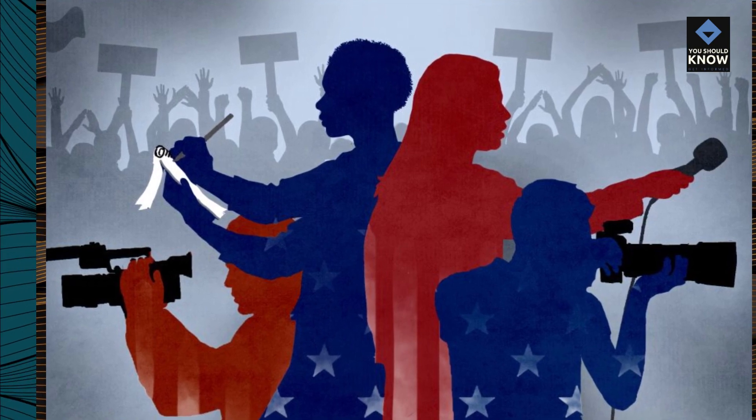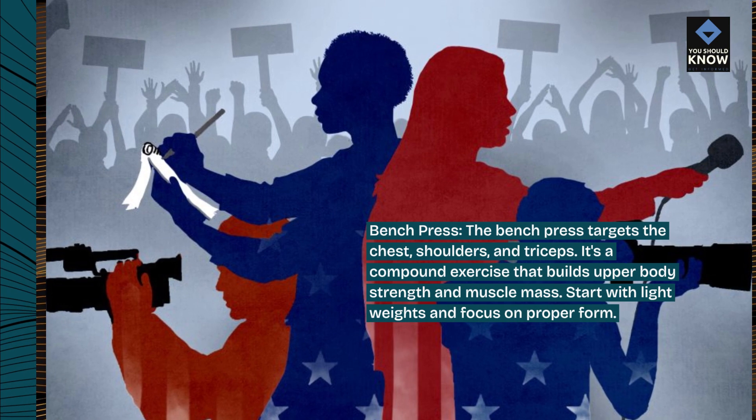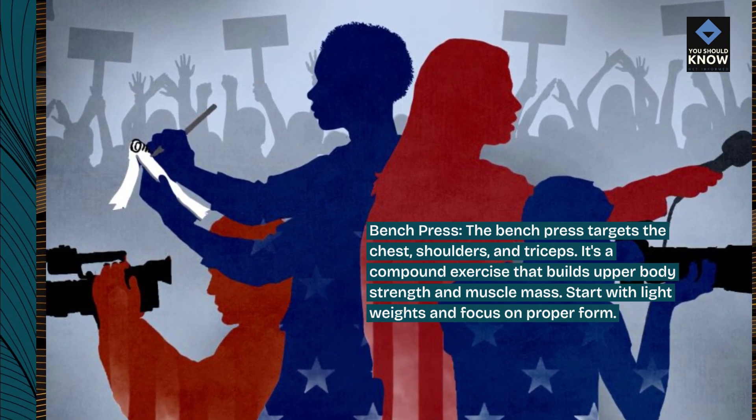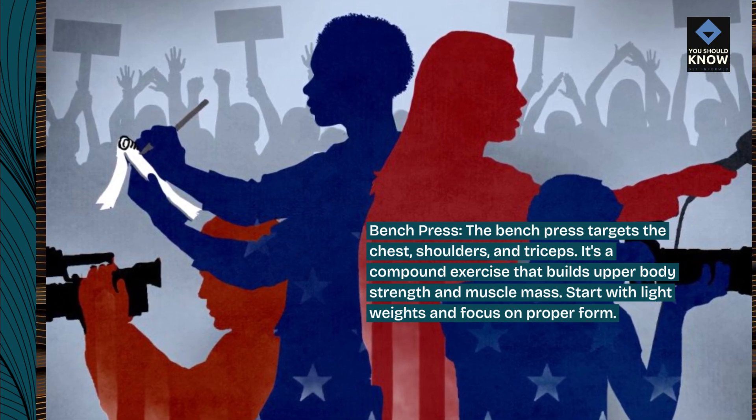Bench press. The bench press targets the chest, shoulders, and triceps. It's a compound exercise that builds upper body strength and muscle mass. Start with light weights and focus on proper form.